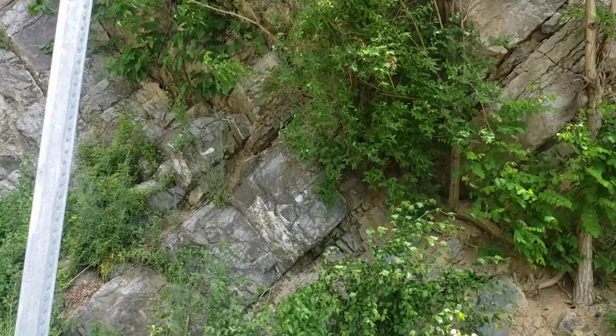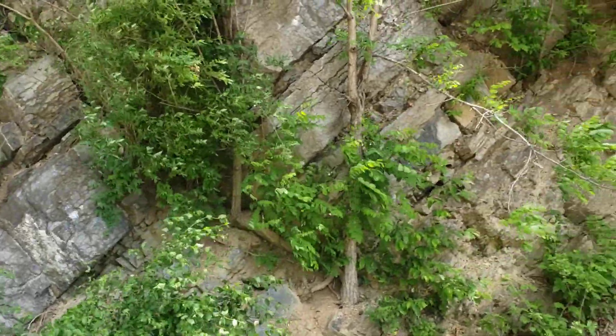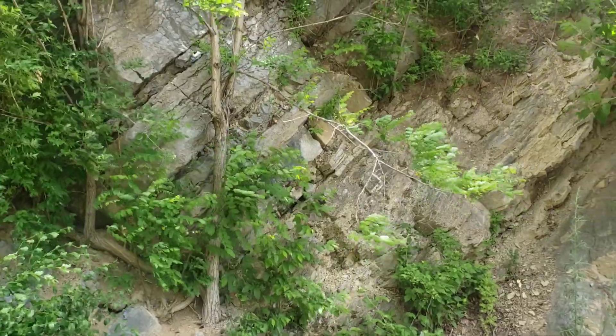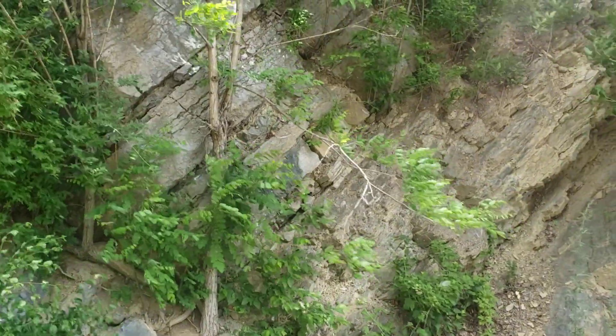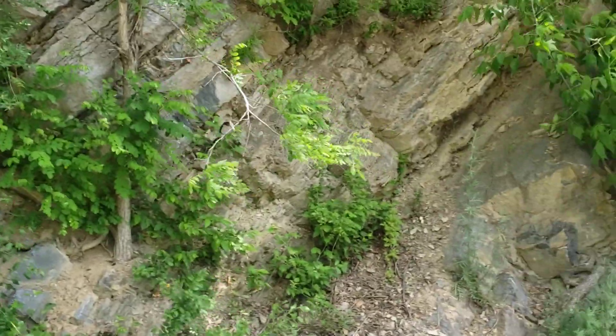This is a classic locality that shows a significant angular unconformity and is often referred to as the Taconic Unconformity, and what's so interesting about this is...